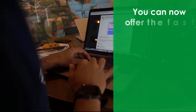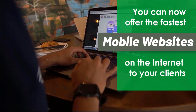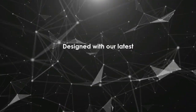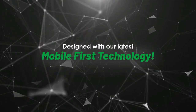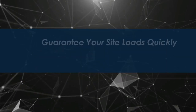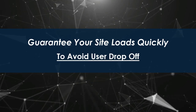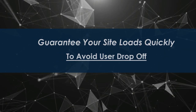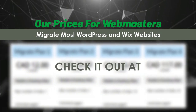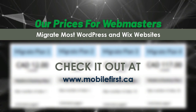Webmasters, you can now offer the fastest mobile websites on the internet to your clients, designed with our latest mobile-first technology. Guarantee your site loads quickly to avoid user drop-off. Check out our webmaster prices — we migrate most WordPress and Wix websites — at mobilefirst.ca.